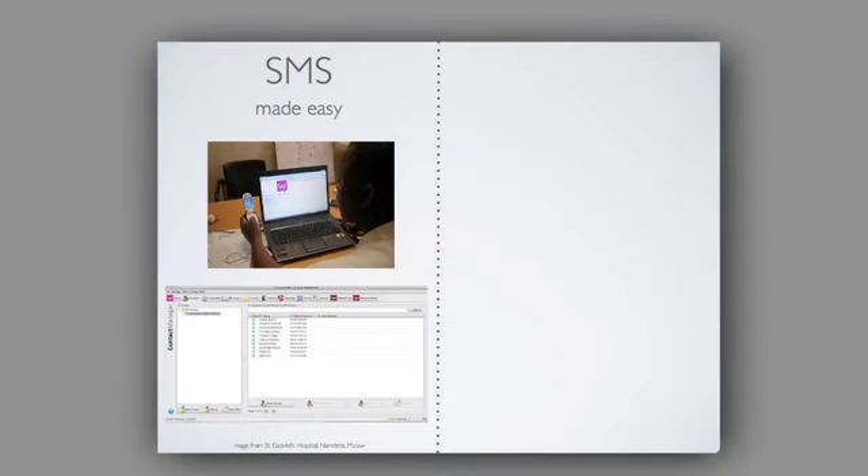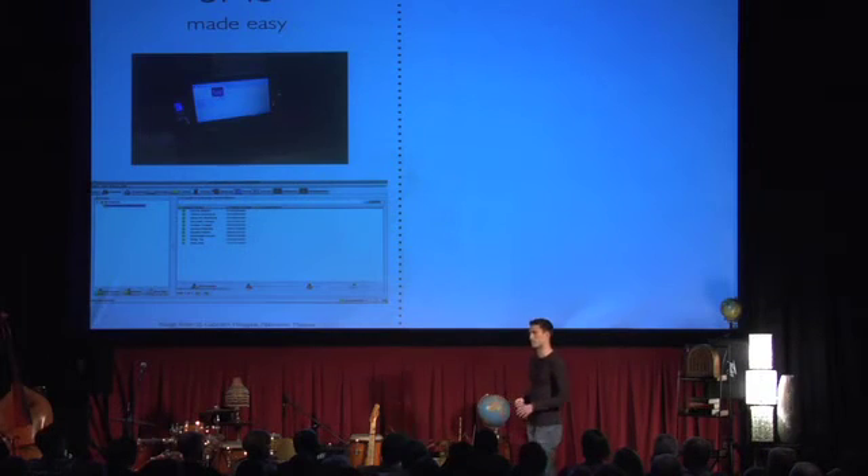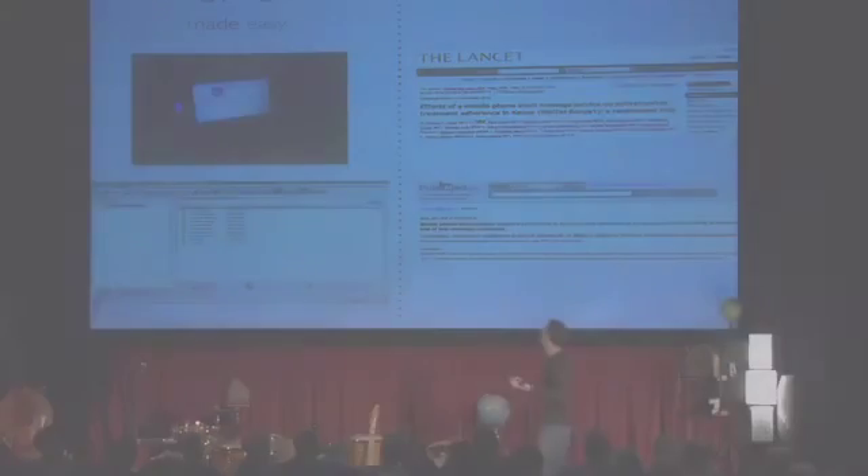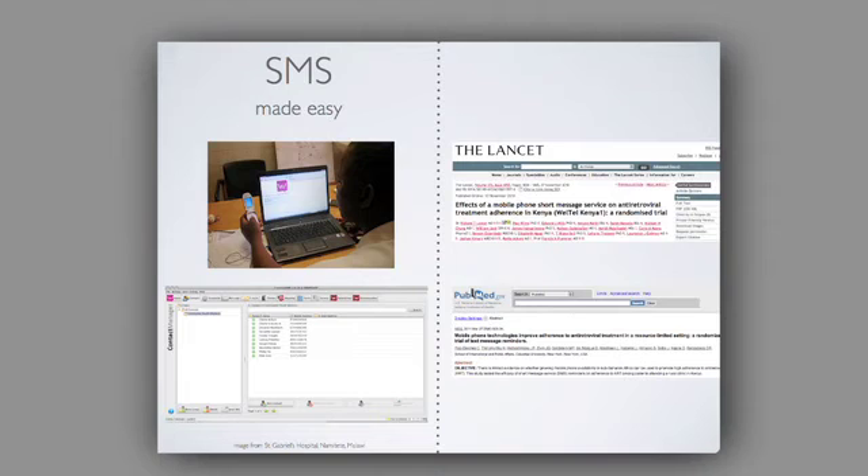SMS made easy. It used to be that you needed a partnership with a mobile operator and an SMPP connection to their SMSC. But we're seeing awesome hacks like FrontlineSMS, which lets you take any laptop or desktop with a mobile phone on a USB cable or a GSM modem with a local SIM card, and set up your own SMS server for message blasts, workflow management, and coordination. And we're starting to see randomized controlled trials looking at the efficacy and health outcomes of things as simple as SMS reminders for ART adherence.